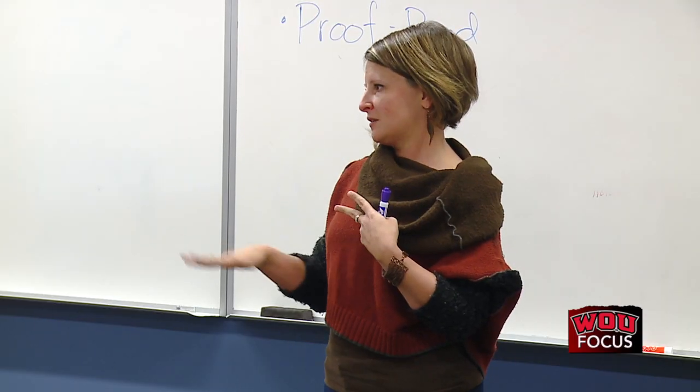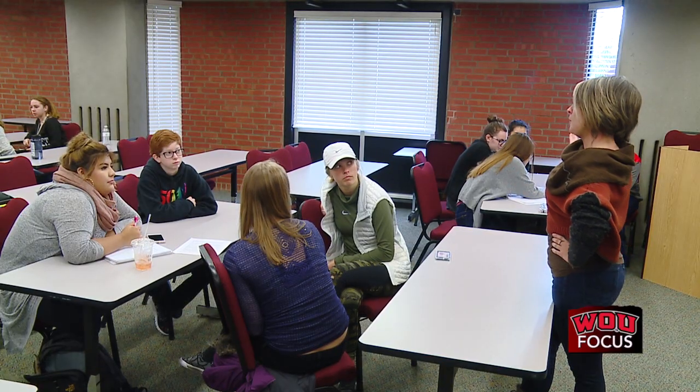Did you know SCP also offers classes for college credit? That's right. You can earn two credits by taking a first-year experience class, a transfer student success class, or a student success class.